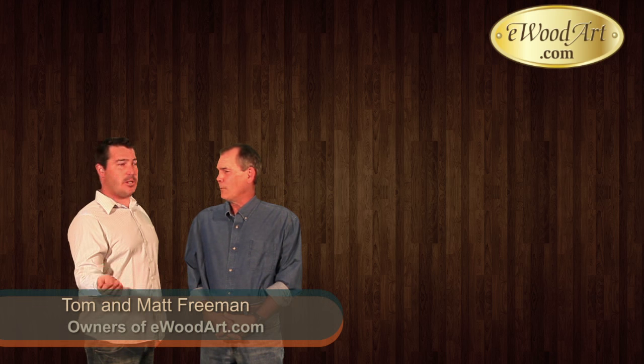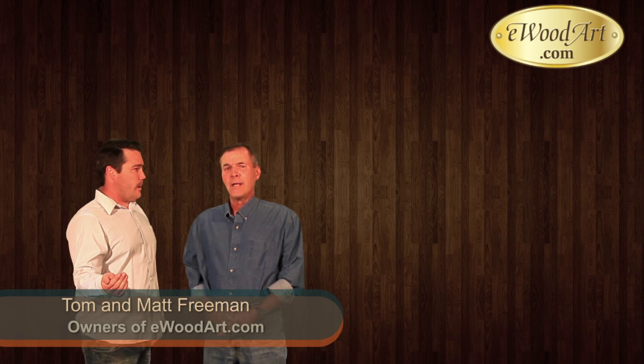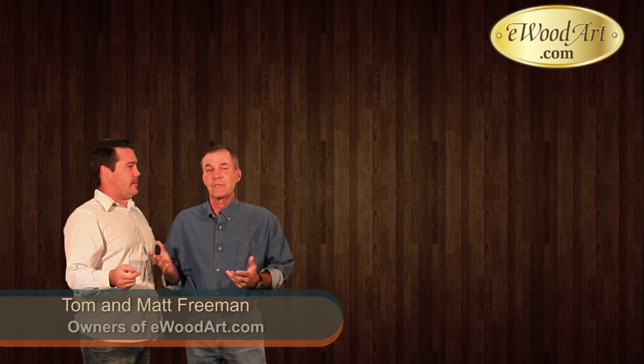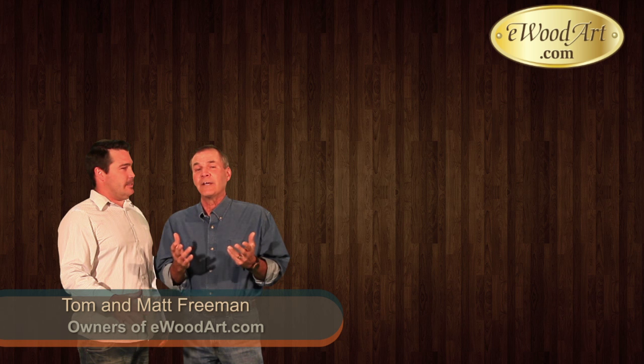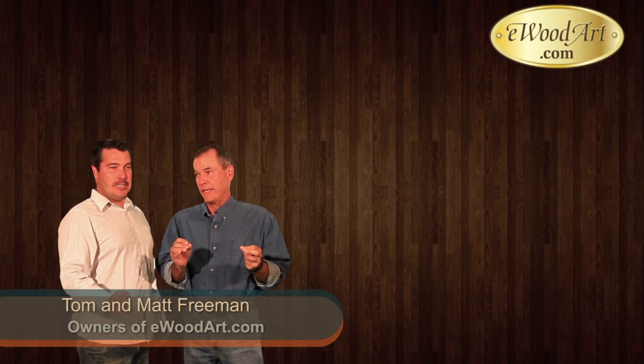Hola y bienvenidos a la eWoodArt.com, el producer de... Whoa, whoa, whoa. Matt has got back from a trip to Mexico. I think he's a little confused that this is an introduction for our English-speaking visitors.